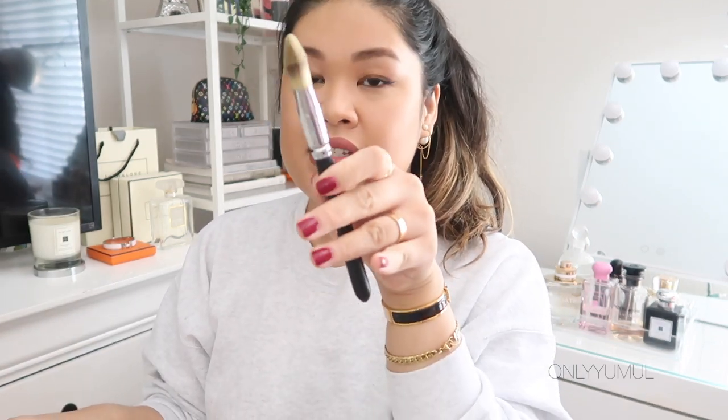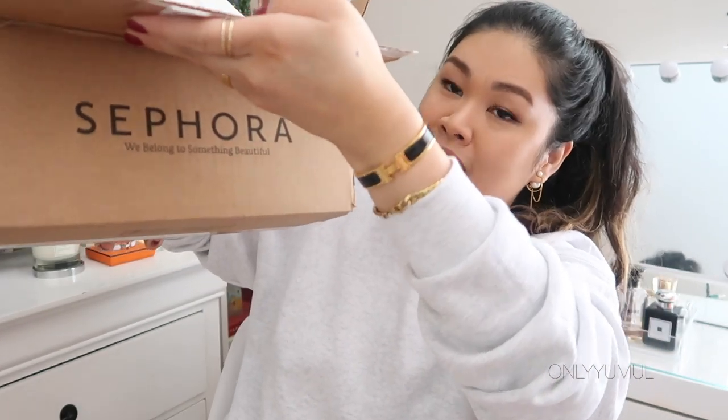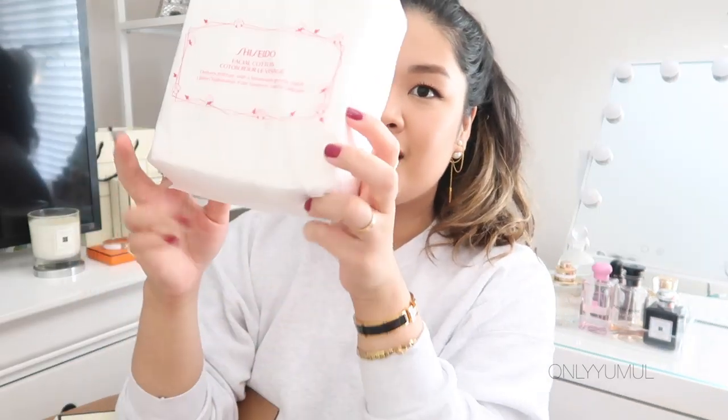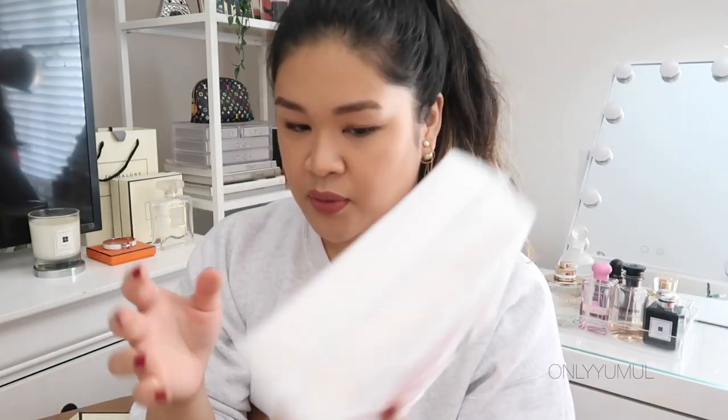Now on to my Sephora purchases. This is one of seven boxes my items came in — some arrived in twos and threes, and one came all on its own. I think a lot of items sold out and when they were found they were shipped individually. The first item at the top is Shiseido face cotton. I didn't understand the hype until I bought them, and now I can't live without them — I use them to remove makeup and apply toner.